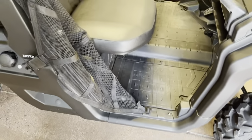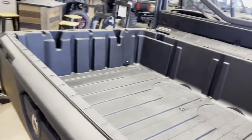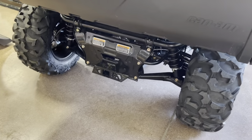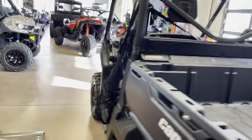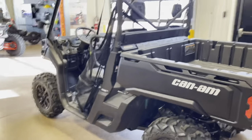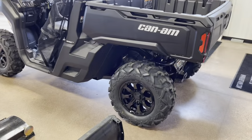Power wash the whole inside. Comes with the dump box, a two-inch hitch, and you can always add a roof, doors, windshield — you name it. Full street legal kit.